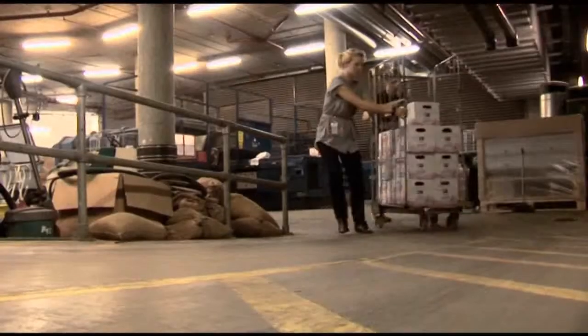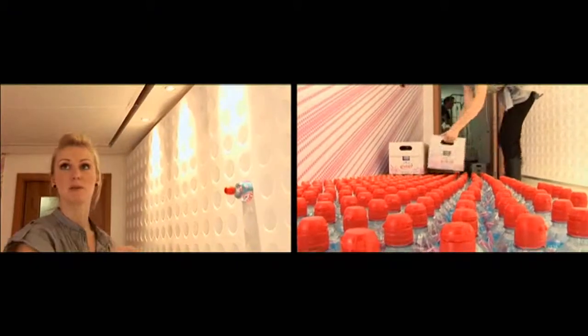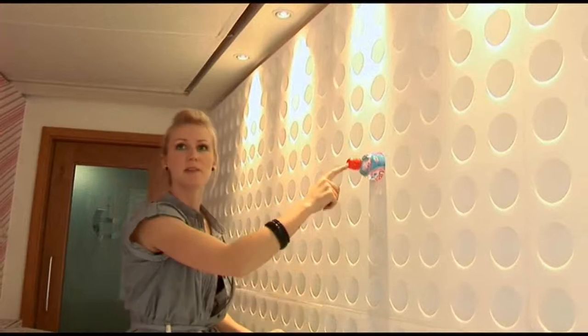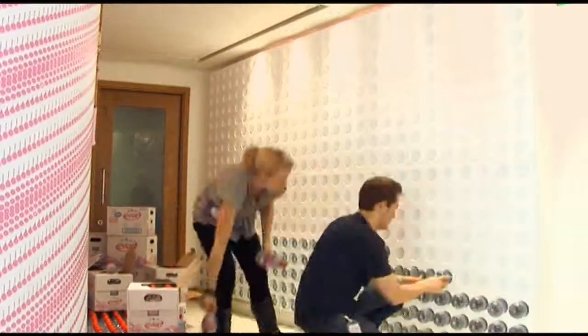When people leave the suite they grab one of these bottles on the way out so they can take it with them towards the tennis. Where there are pockets, you put the bottle in that way, and where these caps come out, this becomes a mountain.